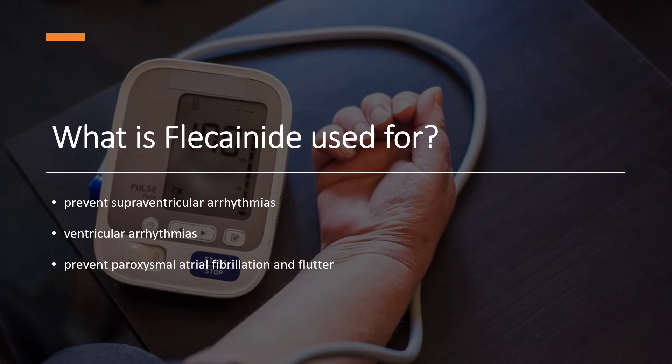What is flecainide used for? In New Zealand and America, flecainide is indicated to prevent supraventricular arrhythmias and ventricular arrhythmias. In the United States, it is also indicated to prevent paroxysmal atrial fibrillation and flutter.